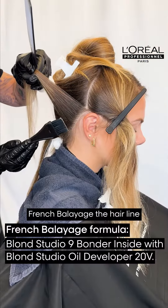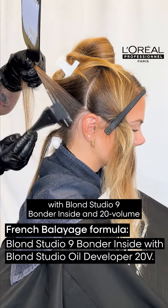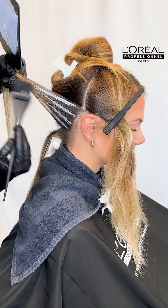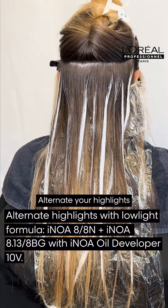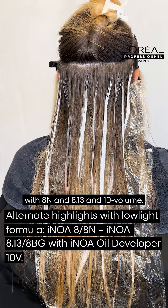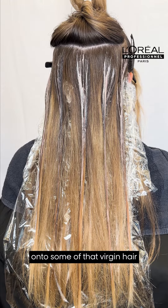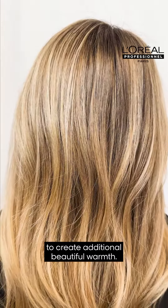French Balayage the hairline with Blonde Studio 9 Bondur inside and 20 volume. Alternate your highlights with 8n and 8.13 in 10 volume. As you move up the head, overlap onto some of that virgin hair to create additional beautiful warmth.